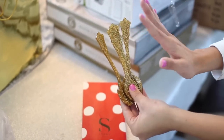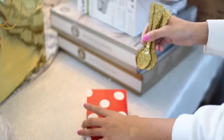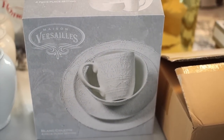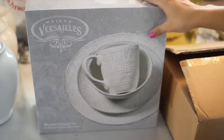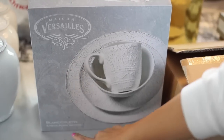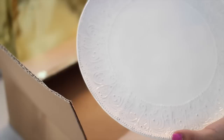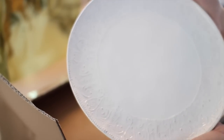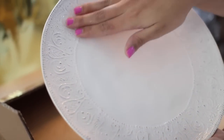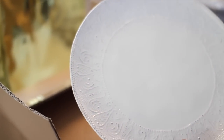I also recently found a cake serving set in the same gold glitter look, so I ordered that and I'll show you guys once it comes in. I wanted to show you guys my dishes — this is what kind of inspired my French country theme. I picked these up from Macy's on Black Friday. They're called the Maison Versailles Colette four-piece setting. Here is the dinner plate — it's a really pretty creamy off-white color with gray distressing and a really pretty delicate border. I think they're going to look great with the dining table that I painted.